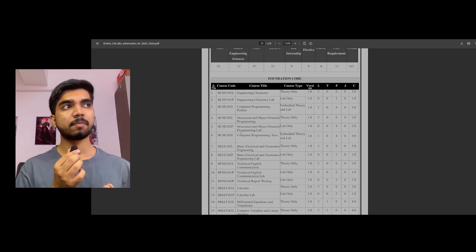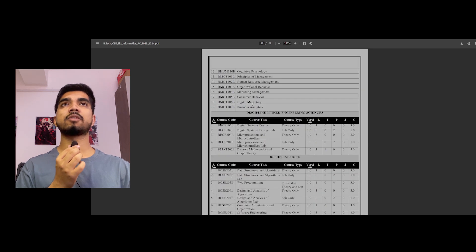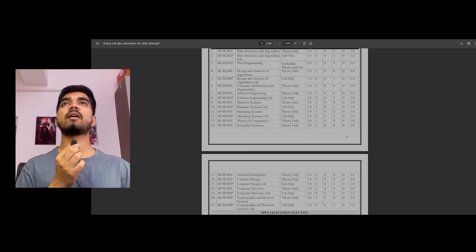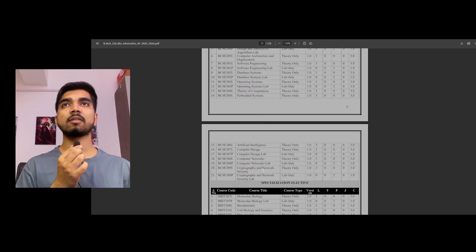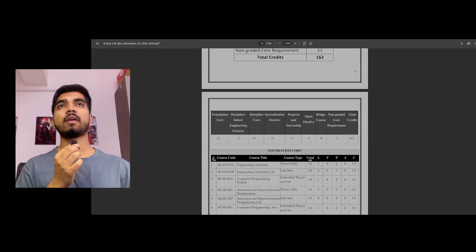Foundation course subjects are the same across branches. If you're planning to switch branch, I'll let you know how you can do that later in the video, so make sure you watch till the end. These are the discipline core subjects — DS, web development, design and analysis of algorithms, OS theory — these are somewhat the same subjects I also studied.